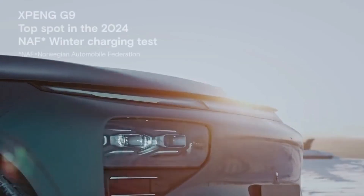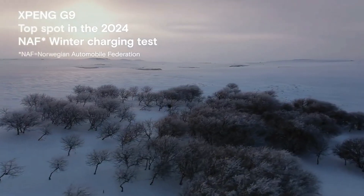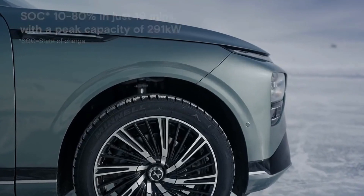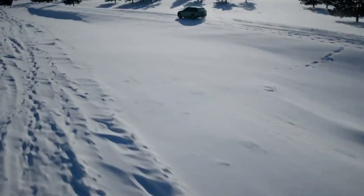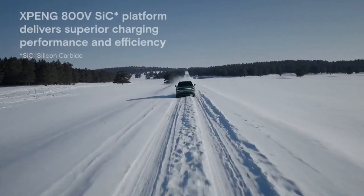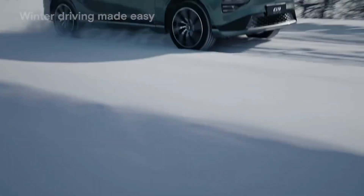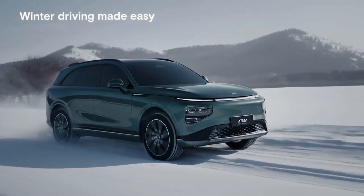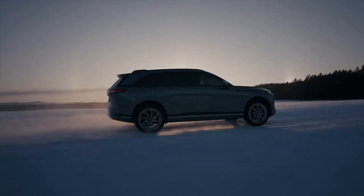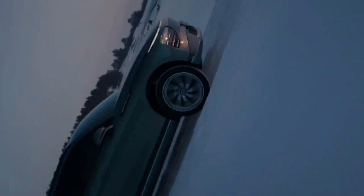Speaking of going above and beyond for passengers, the 5D music cockpit sounds like a whole experience, not just a feature. They've gone all out to create this sensory experience — a 28-speaker Dynaudio Confidence sound system with Dolby Atmos, vibrating seats, ambient lighting, even fragrance diffusers. It's like turning the car into a mobile concert hall.